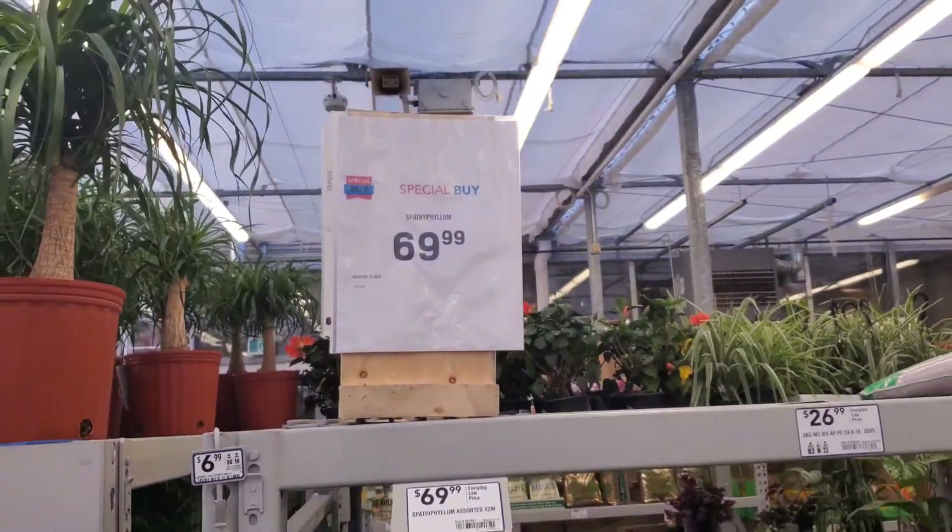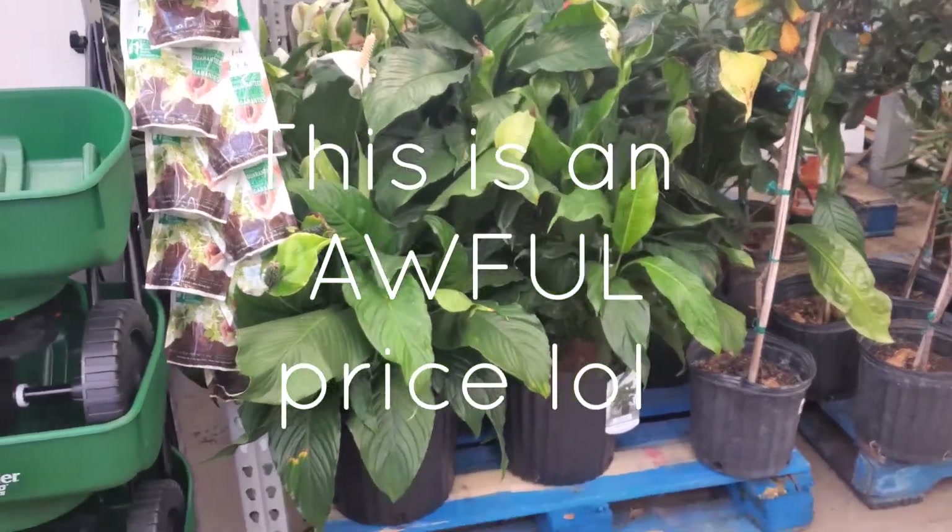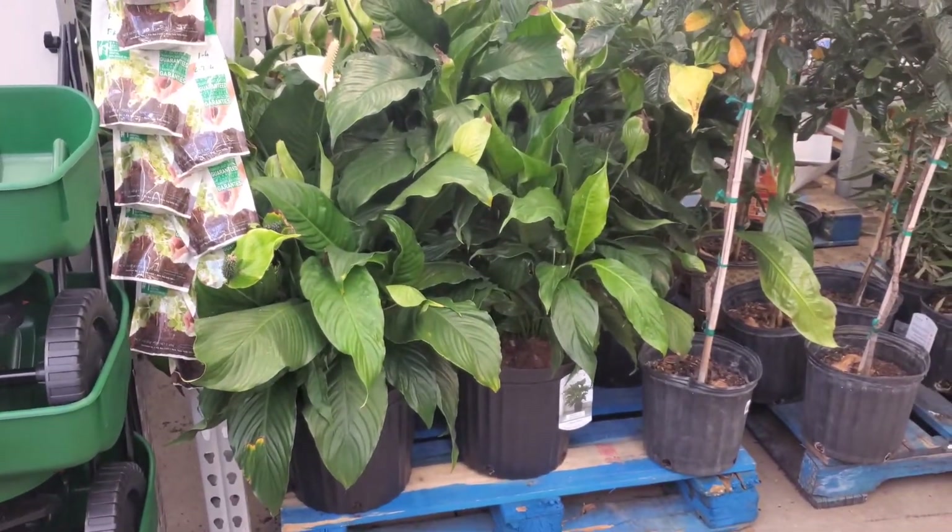It's a special buy, you guys. That's insane. But it is huge — it's in like a 12-inch pot.